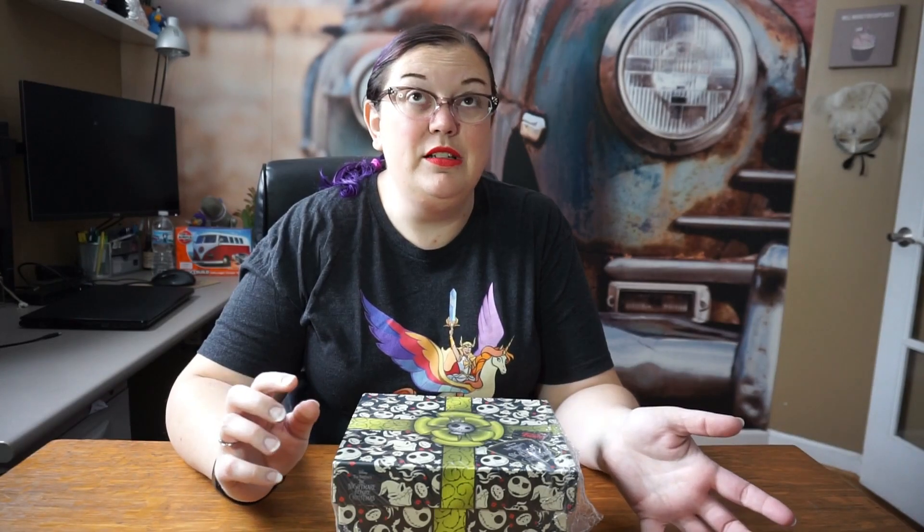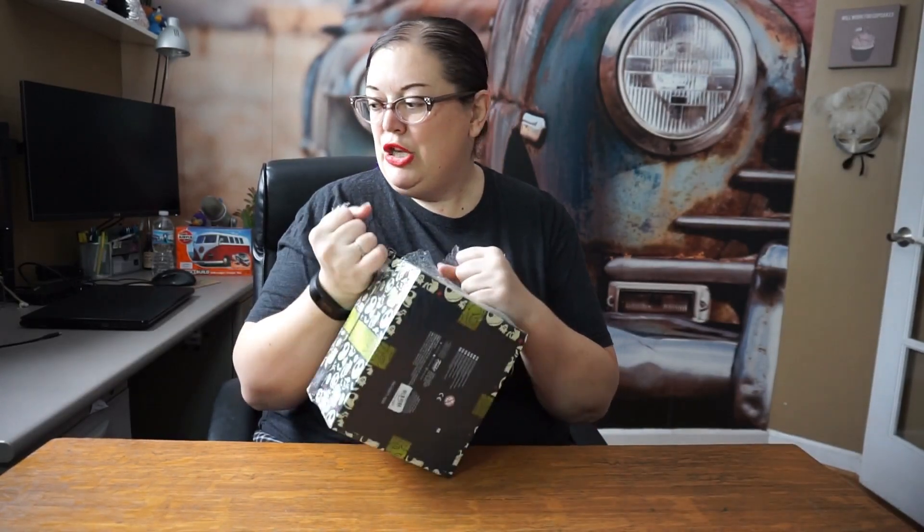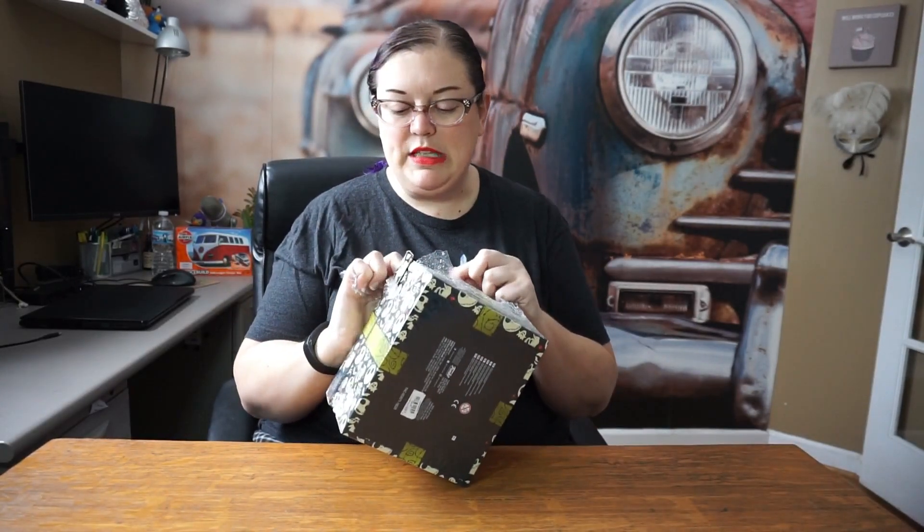Hey everybody, so while I was traveling I stopped at a Hot Topic. I had the hot cash — it's that time of season, I still have like thirty dollars of it to spend. I was looking for the mystery boxes and bags even though I really didn't have room in my luggage, but instead they pointed me to this little goody. These are available at Hot Topic, and Funko has started making their own kind of surprise boxes.